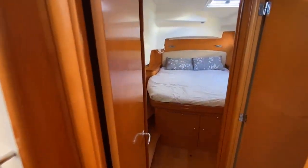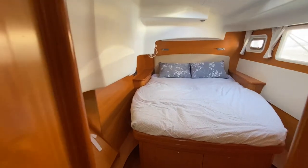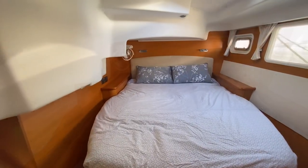The port aft cabin features a same sized island berth with good storage, its own head and shower.